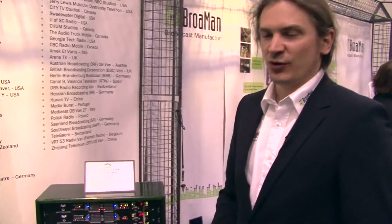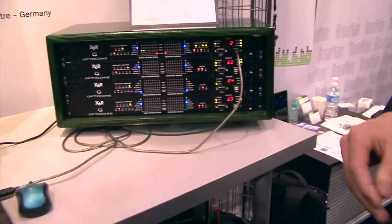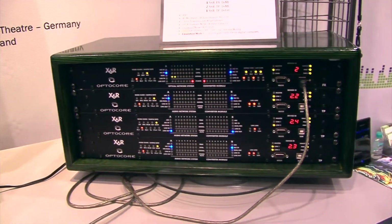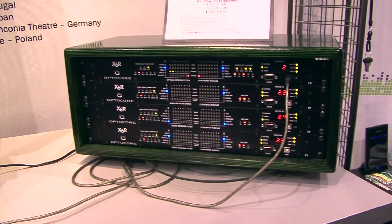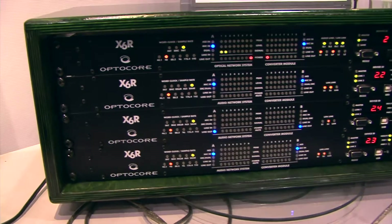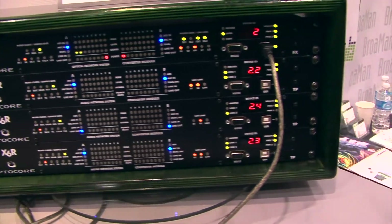Here we have boxes for analog, including microphone inputs and outputs. We have line inputs. For intercom, we have four-wire analog intercom. We have IACBU-based intercom and we also have IP-based intercom.